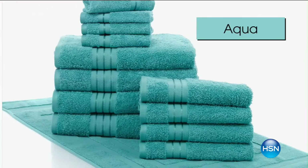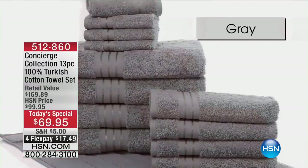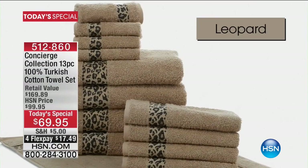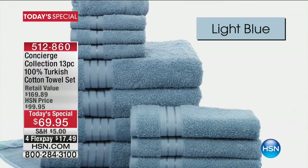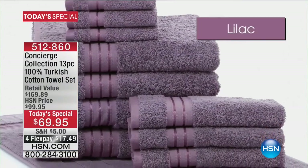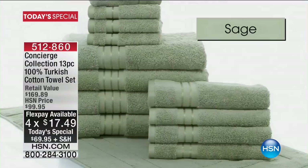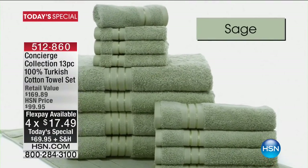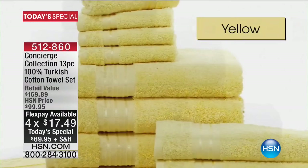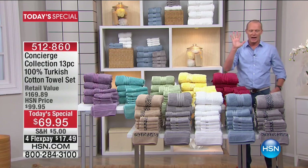Over 9,000 units sold. Garnet, by the way, is a brand new color when it comes to this 100% Turkish cotton set. You're getting everything you're seeing here: oversized bath towels, four of them, four hand towels, four washcloths, and for the very first time, making it 13 pieces of 100% Turkish cotton, you are getting the bath mat as well. This is taking care of you from head to toe. Brand new yellow and brand new Garnet are coming in here.